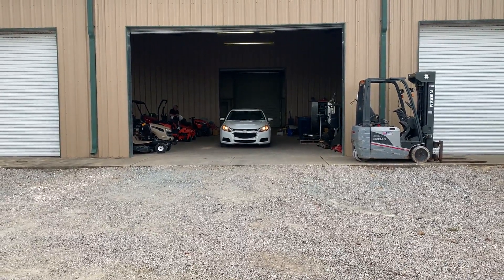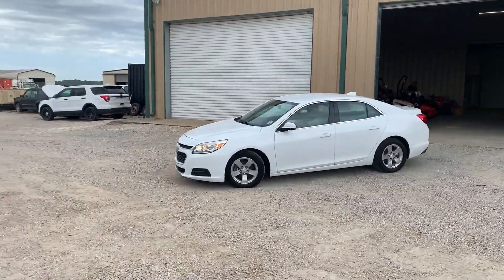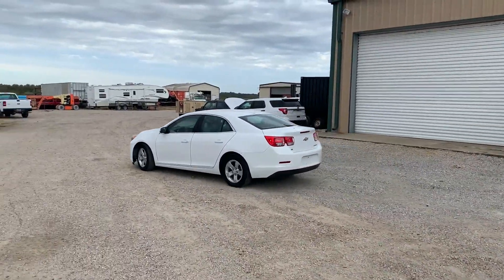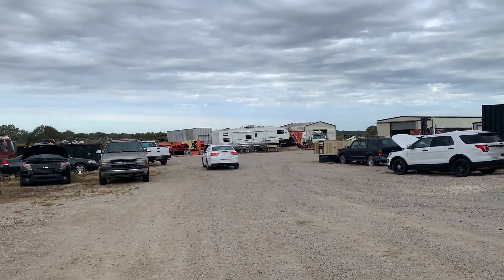Okay, ladies and gentlemen, do our drive video on this 2016 Chevy Malibu LT. You saw the pictures and the videos on the inside. Car is pretty clean and straight from a local sheriff department, a detective's car. Like I said, they maintain and have a maintenance program. They have their own shop, they maintain their stuff.